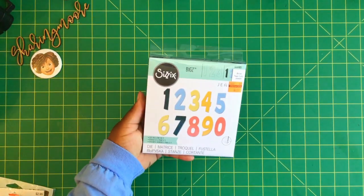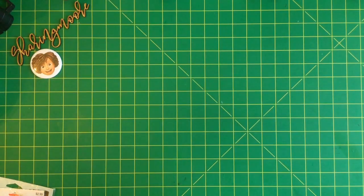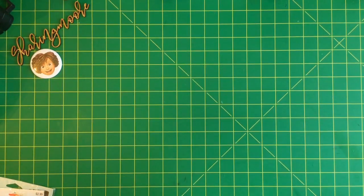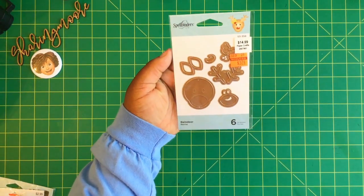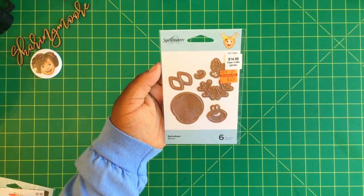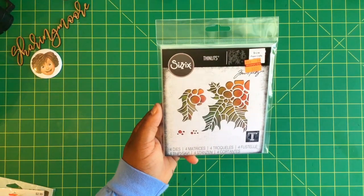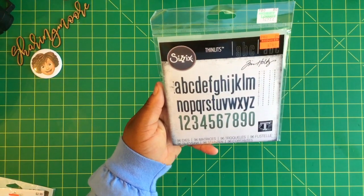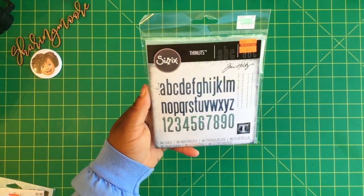This Sizzix Big Shot die, regularly $19.99, was on clearance for $4.99. This die from Momenta, $12.99, on clearance for $3.24. This little Spellbinders reindeer, regularly $14.99, was on clearance for $3.74. This Tim Holtz Thinlits, regularly $12.99, on clearance for $3.24. And then this Sizzix alphabet die by Tim Holtz, regularly $29.99, was on clearance for $7.49.